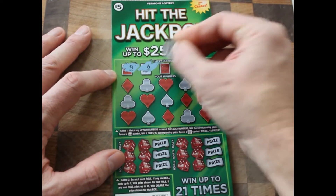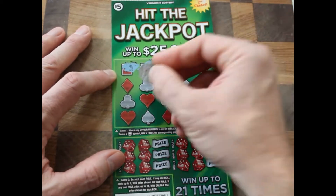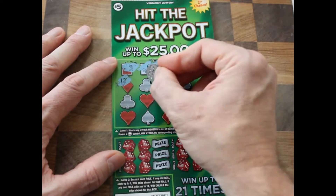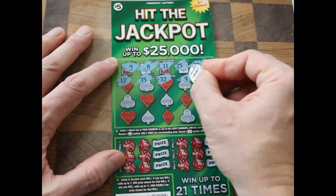We got lucky numbers: 9, 6, 11, 25, and 33. Now checking my numbers: 12 — no good. 35 — no good. 32 — oh, for a second I thought we had that one.